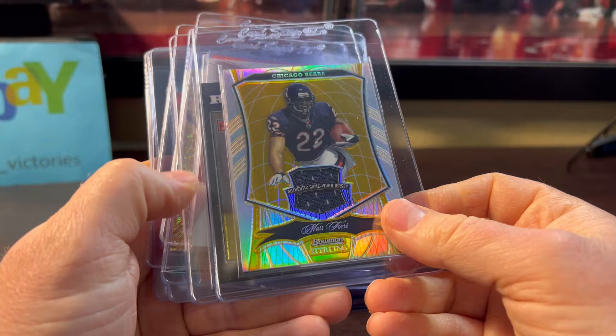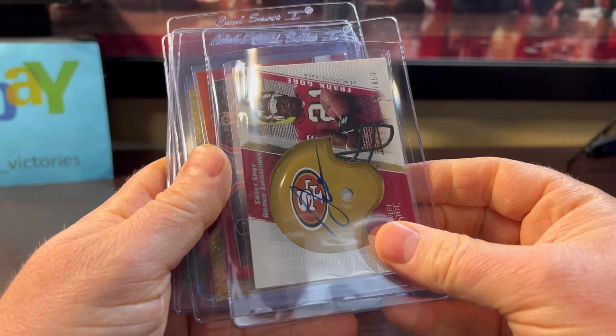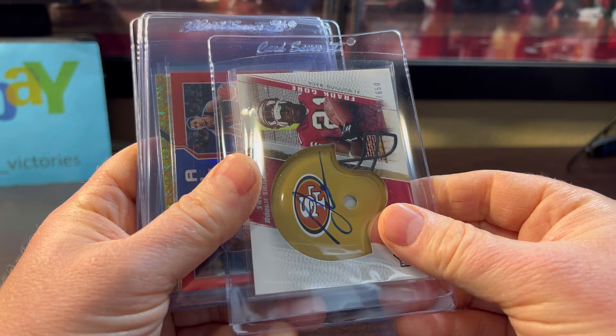Matt Forte — it's his rookie year 2008 Sterling, fan favorite numbered out of 25. Joe Flacco 2008 — you never see these in good condition, especially 2006 and 2007. This is 2005, Frank Gore's rookie year, and those ones the quality control was better on. This one looked amazing. Helmet auto.